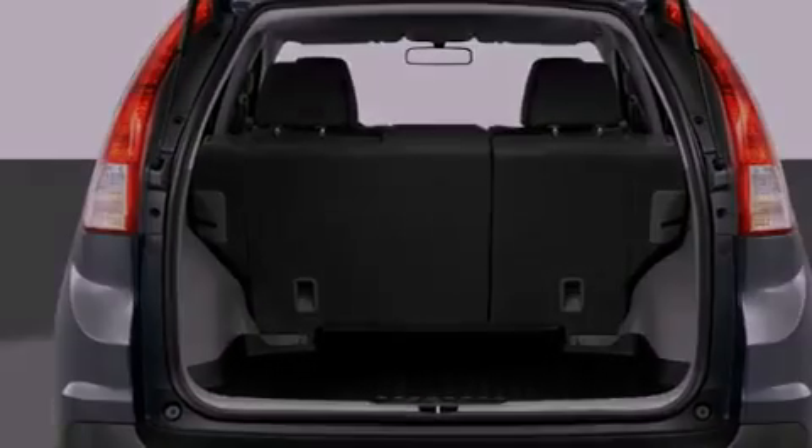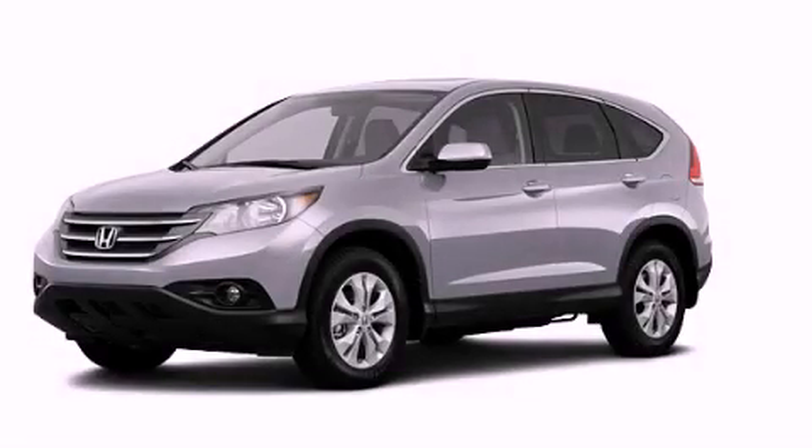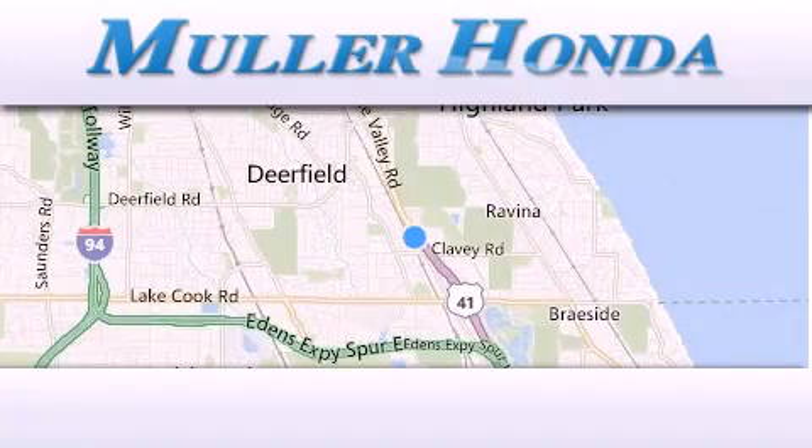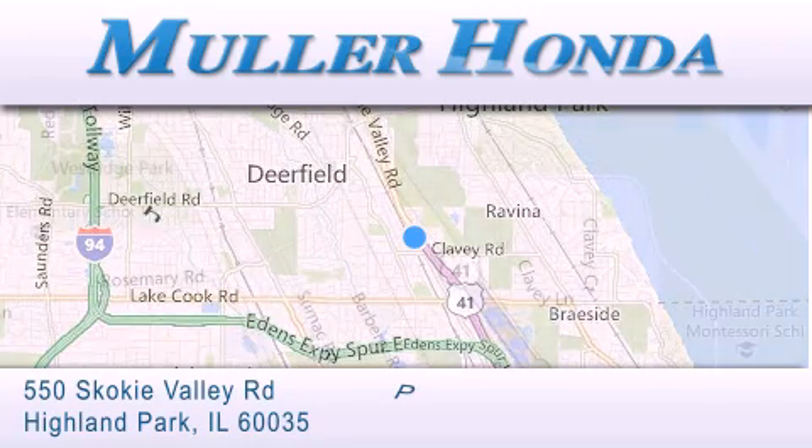Call now to find out how you can own this breathtaking vehicle. Thank you for considering Muller Honda for your next new or pre-owned vehicle. For additional information, please visit our website,